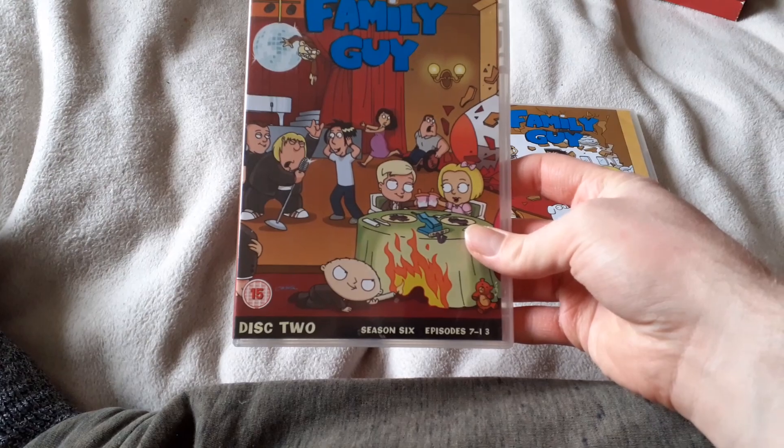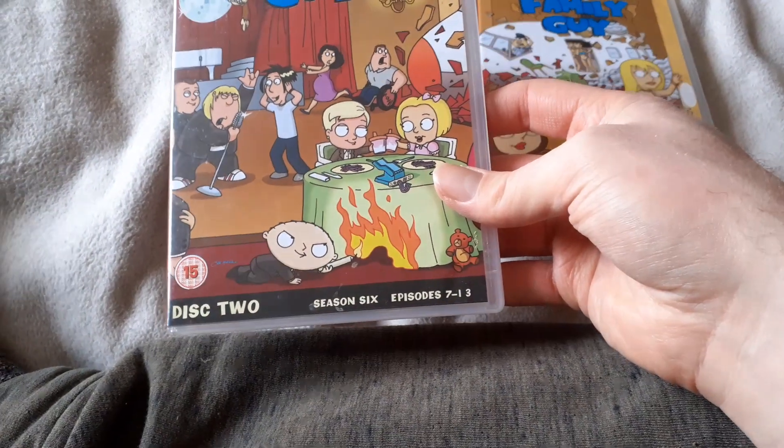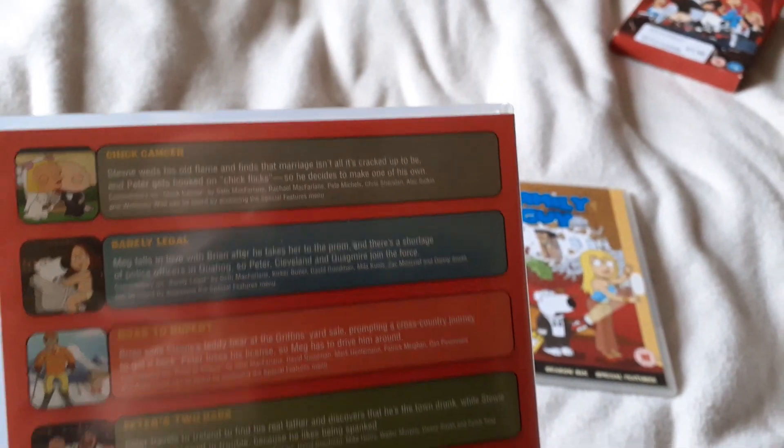The second Family Guy DVD is Disc 2, Family Guy Series 6, Episodes 7 onwards. There it is — front cover, spine, and back cover. These are the episode names right there.